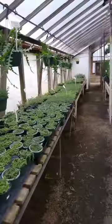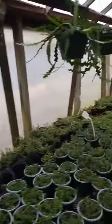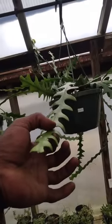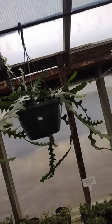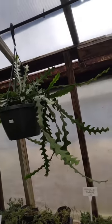On this side we have succulents. String of Pearls — can't remember the name of these. I think these are some type of farm they call it, cactus farm or something like that. Somebody put that in the comments if you know what that is.